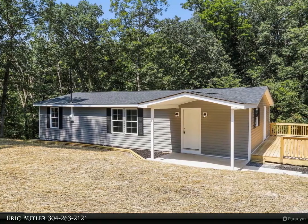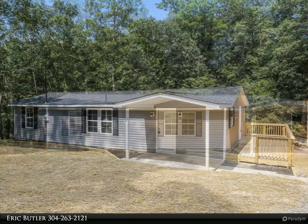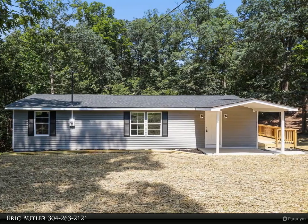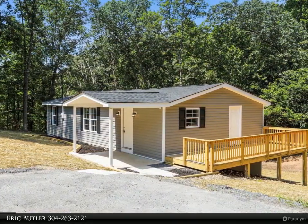Better than new — this home was just updated from top to bottom. Just take one step inside this beautiful ranch home and you will know you've found the one you've been looking for. The main living area boasts an open floor plan that features a large and sunny living room that is sure to be the heart of the home.